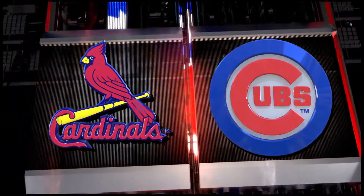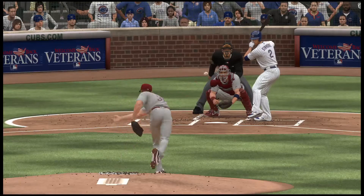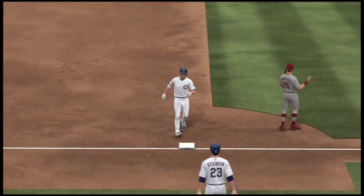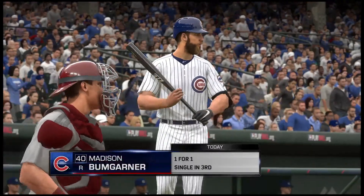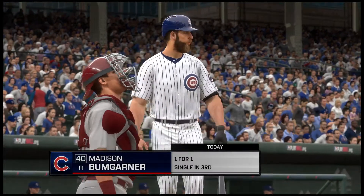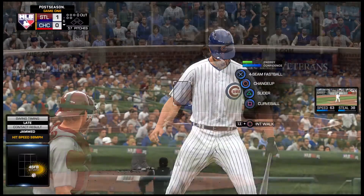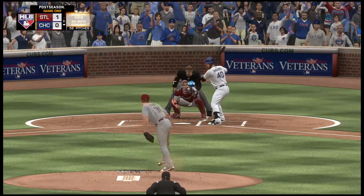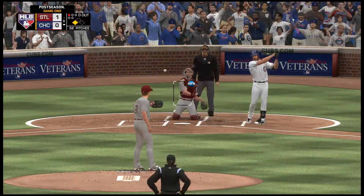And he will make it all the way to third now as that mistake proves a costly one indeed. This guy smokes this thing, hustling all the way around to third. So far they've posted nothing but zeros in this one, but he stands 90 feet away now and they should be able to push him across. Striding in once again, Madison Bumgarner, as he's got a chance to tie this ball game up with that equalizing run just 90 feet away at third.